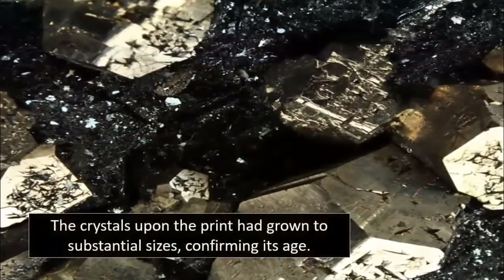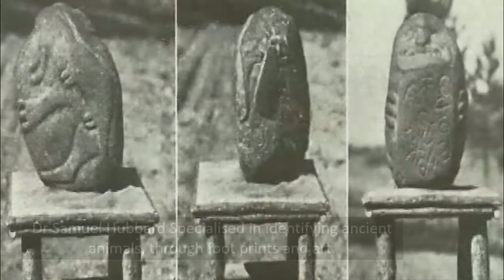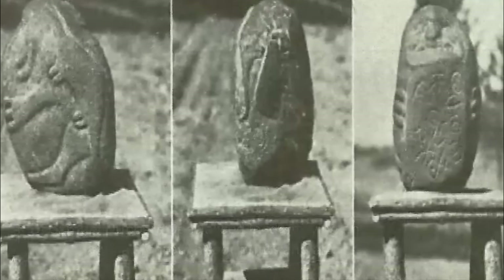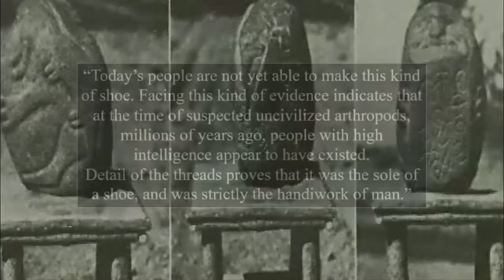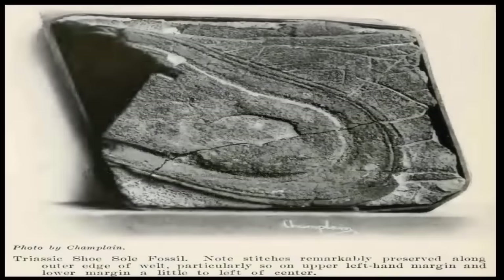Crystals of mercury sulfide collected during analysis only confirmed the fossilized shoe print's enormous age. After the test results were in, Samuel Hubbard of the Museum of Archaeology in Oakland, California, buckled to the sheer amount of conclusive evidence, telling the press: "Today's people are not yet able to make this kind of shoe. Detail of the threads proves that it was the sole of a shoe and was strictly the handiwork of man."